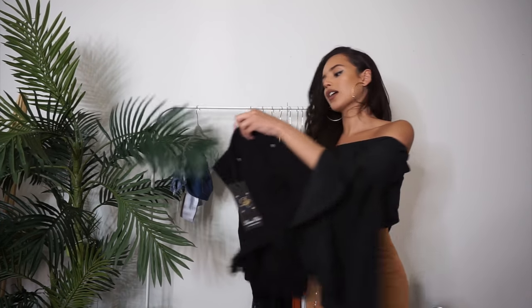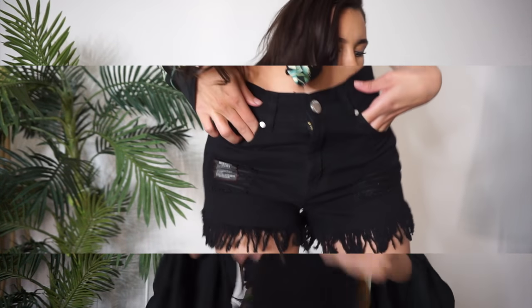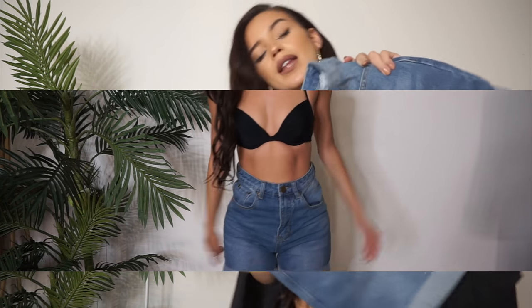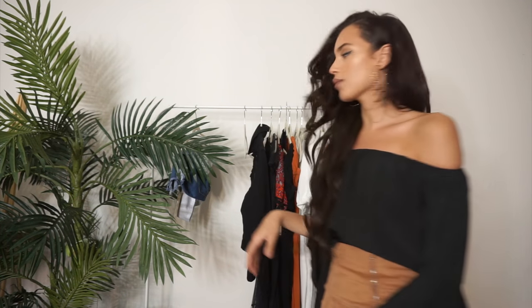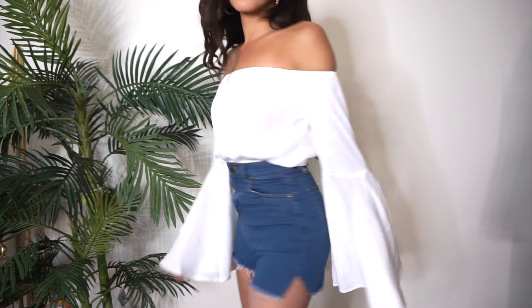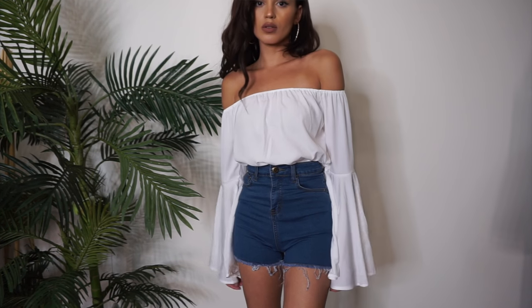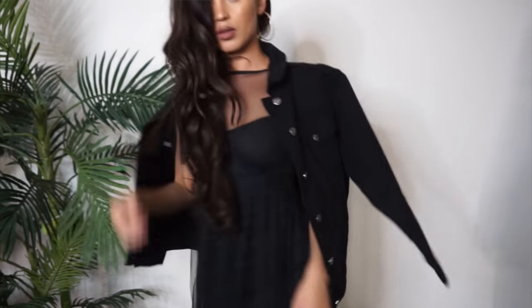Finally, I have a couple of shorts. The first pair are black with a raw hem at the bottom — I love any kind of distressed denim. The next pair are mom shorts, which you can really dress up with heels and they look amazing. Then I have a pair of high-waisted shorts — I know these are going to fit me really short, so I'd probably balance them with a more conservative top.